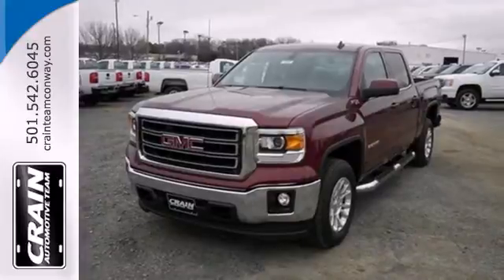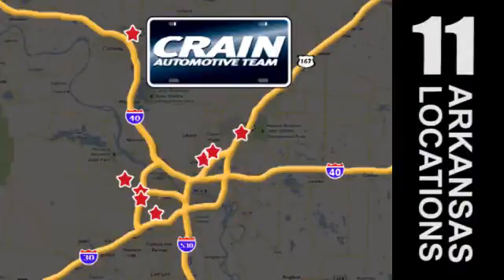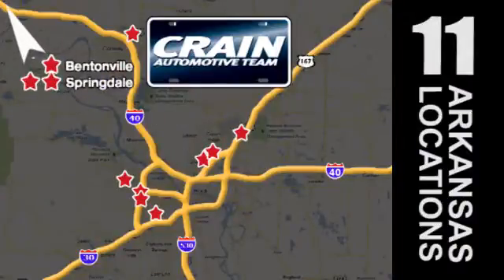Take this dependable pickup for a test drive today. Visit us anytime at craneteam.com. The Craneteam's got them! Craneteam.com